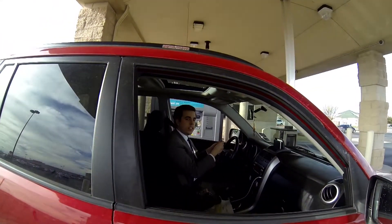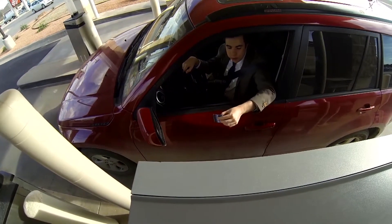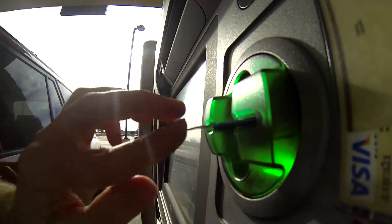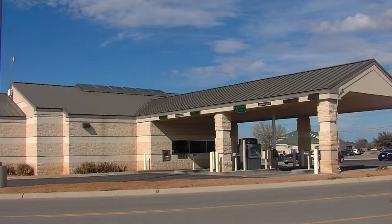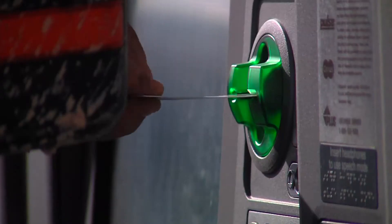The next time you pull up to an ATM, police say you may want to check closely, because scammers can target your information with just a swipe. This Frost Bank ATM was the target of a skimming device put on top of the ATM insert. When you put your card in, it gathers your information from the magnetic strip — your account number, your name, and more.